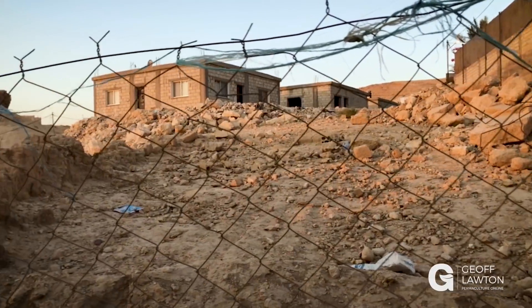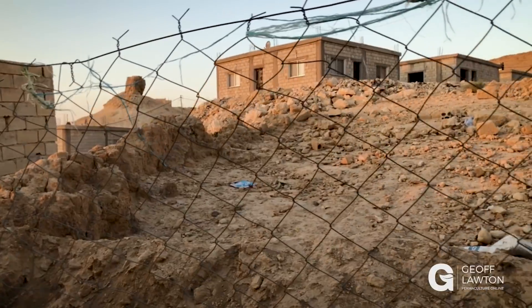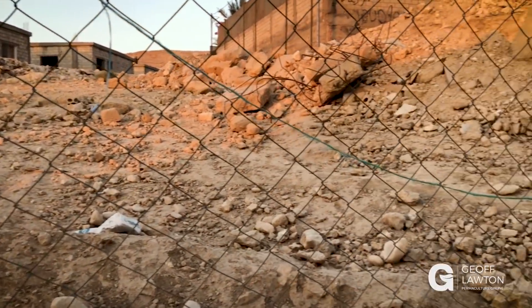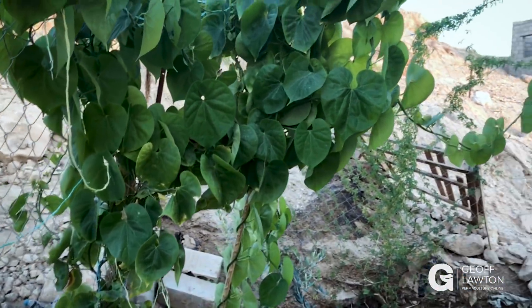Let me give you a comparison of what the property was like. It's just solid rock and loose rocks and pretty poor soil, but when you come over into the garden, immediately you start to see a lush change.